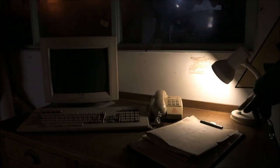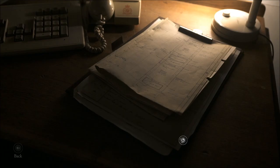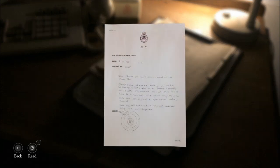So we're gonna go in here first. Light. Air filtration unit check — Day 18th of October '95.